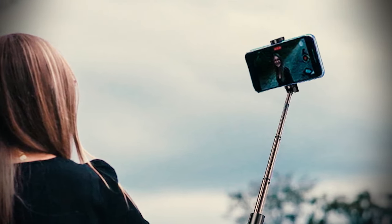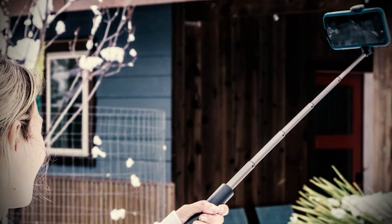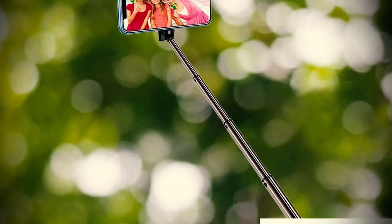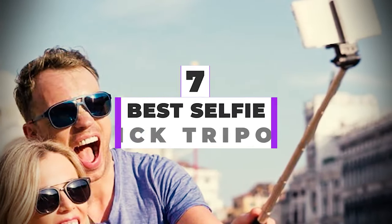If you carry a tripod and a selfie stick separately for your smartphone wherever you go out on vacations, you only put stress on your shoulders by increasing the luggage weight. Why do you need to carry both things separately when you can have both features in one single product? After hours of research and after taking expert advice, we have listed the 7 best selfie stick tripods to help you choose the one that suits you perfectly.